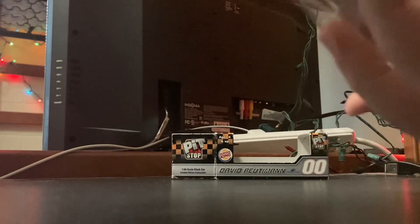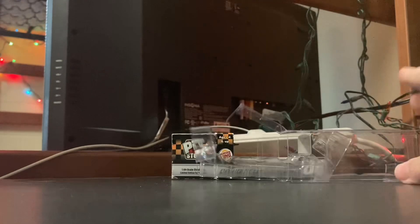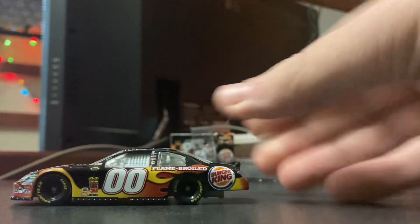All right, let's take it out of the package — it's been dying to come out. I brought these from home because I wanted to do the reviews. I'm like, what else do I have better to do than take a break from studying and do diecast reviews? It's my favorite thing.